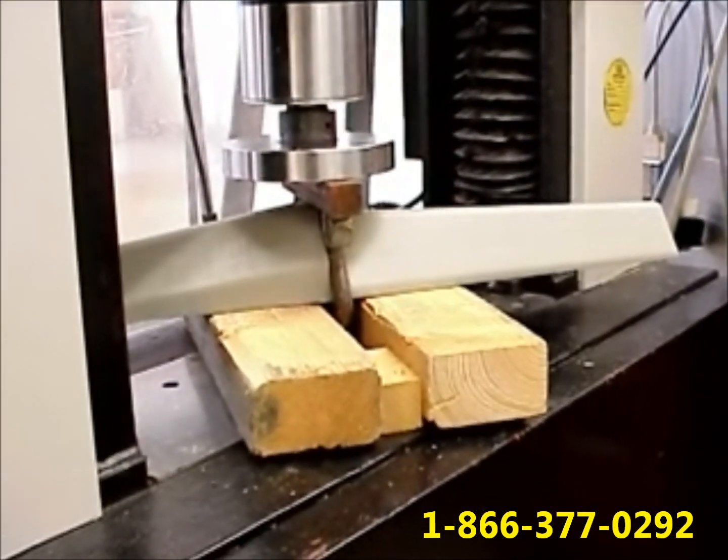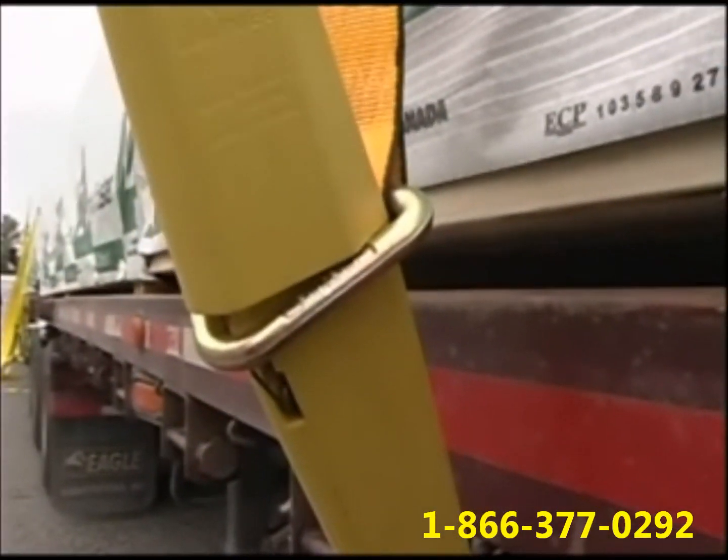Independent lab tests have confirmed that the working load limit for the MARVI is 5,600 pounds.